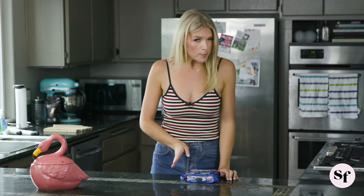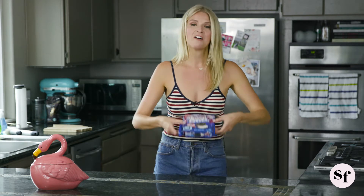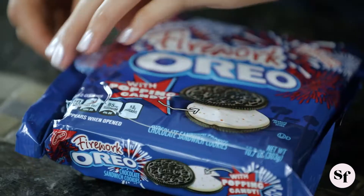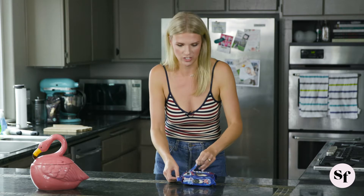Our dear friends at Oreo are really pulling out all of the stops for this Fourth of July. They have a special Firework Oreo with popping candy. Honestly, I haven't had an Oreo in a really long time and they didn't even have this packaging last time I had it.